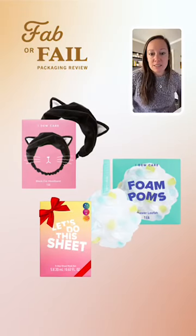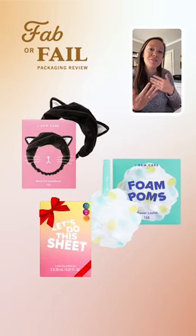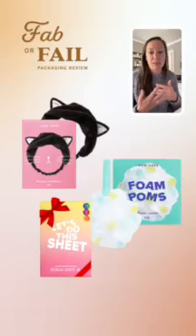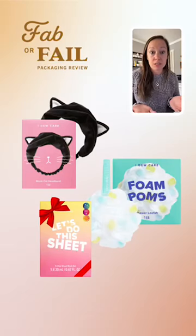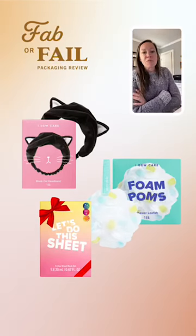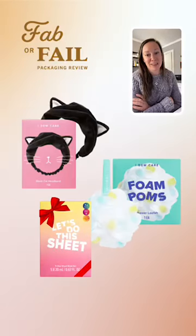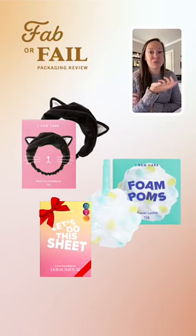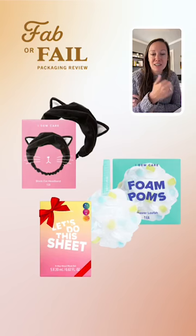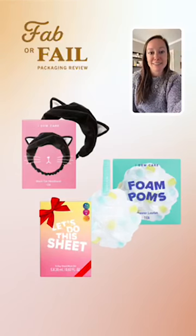Looking at three of their other products: there's 'Let's Do This' sheet mask, which has a more provocative product name. There's the foam palms loofah — everybody knows what a loofah is, so showing the photo on front of package and using a name like 'foam palms' works because they're showing and telling, and it's familiar to consumers. Then there's a headband towel where they've added whiskers and a nose to give context that the product goes on your head — without literally drawing a face, they've added just enough facial elements to communicate what it's for.